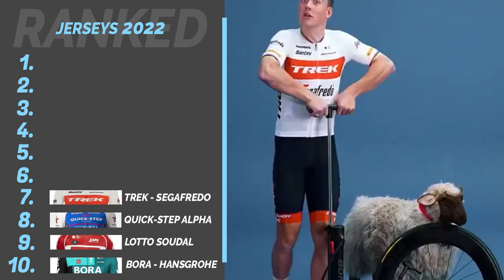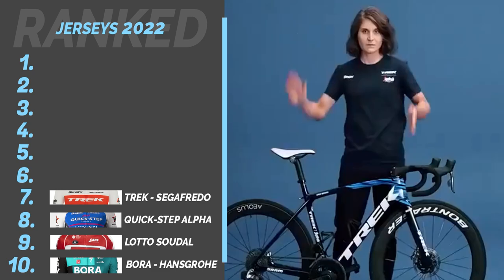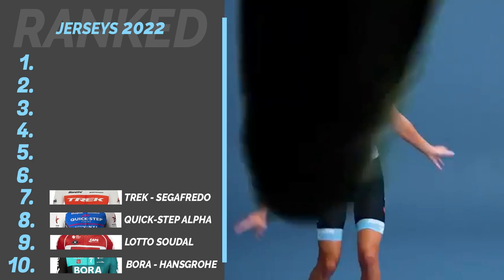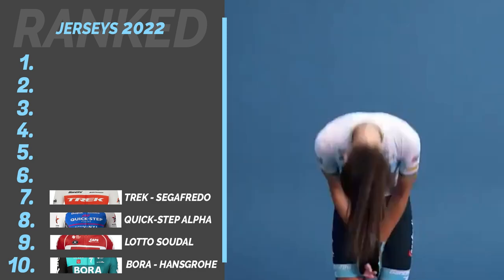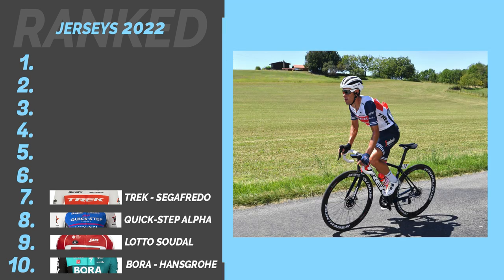Number 7: Trek-Segafredo. It appears from a distance minimal with sponsors, despite having a similar number to Quick Step. I think this is due to the red rectangle, whilst the other smaller brands are all black, with the exception of the S in Segafredo. It's a nice clean jersey, and it's a good evolution from the previous.